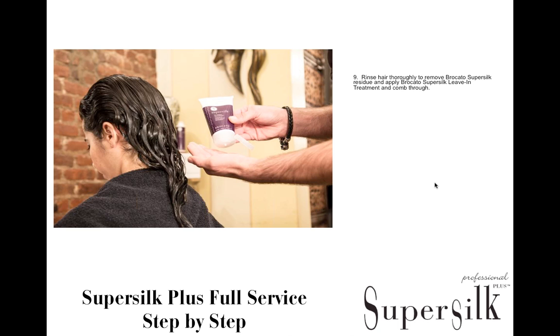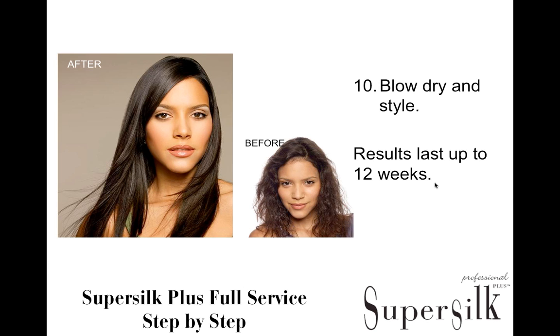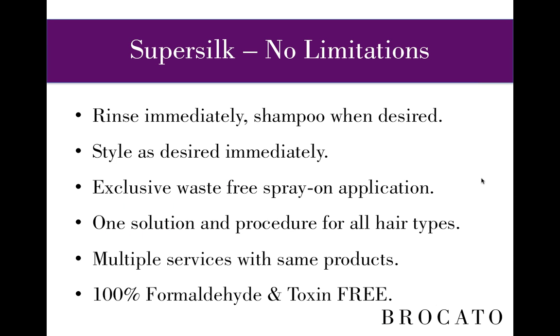Once you finish flat ironing, rinse the hair thoroughly to remove the SuperSilk residue, then apply SuperSilk Leave-In Treatment and comb through. Blow dry and style the hair any way you like — usually blow dry with fingers and work a little actives through the hair, then finish as you choose. At this point there are no limits to the direction you can go. You can curl the hair, style any way — SuperSilk gives you no limitations.